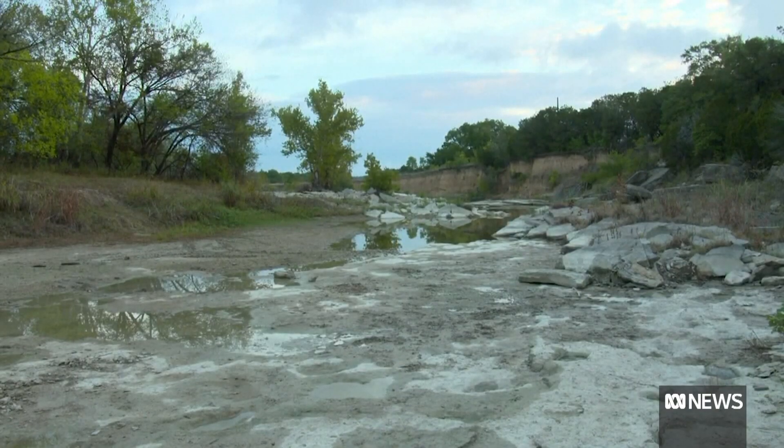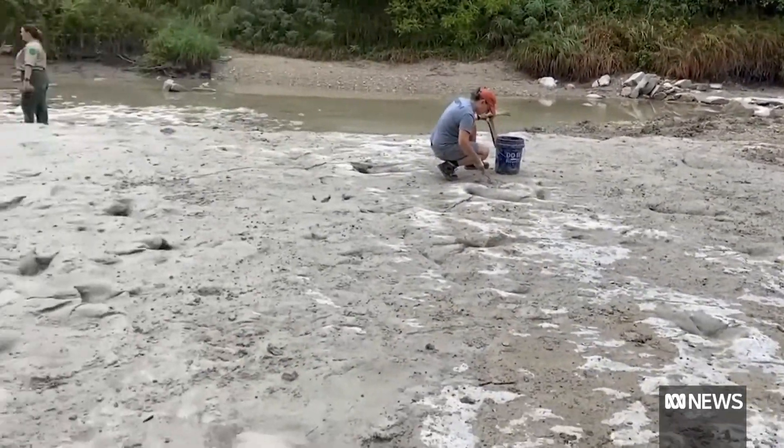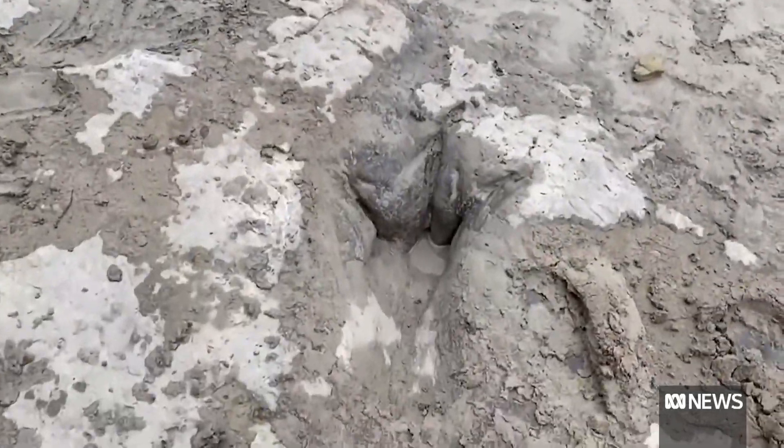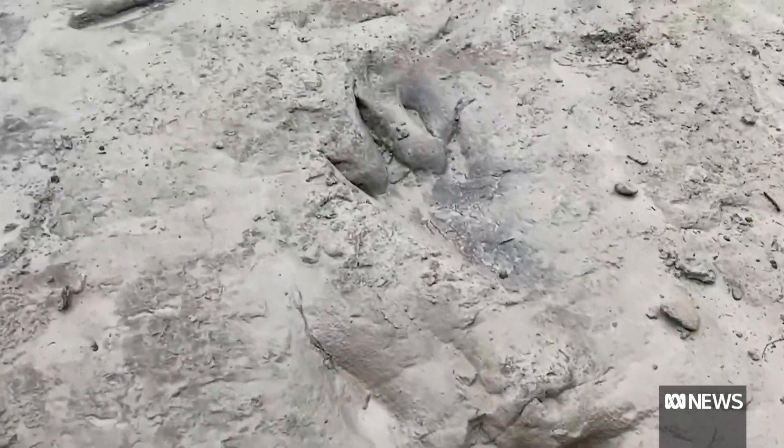And it tells us what they were doing, which is what dinosaurs mostly did. They were standing around and walking around slowly. They're not running or leaping in these trackways, but it's nice to see more of the feet than we usually do.